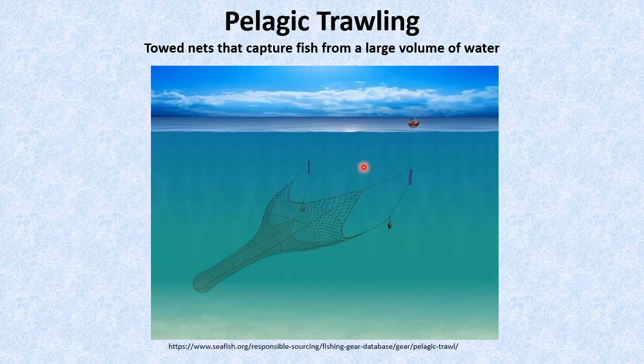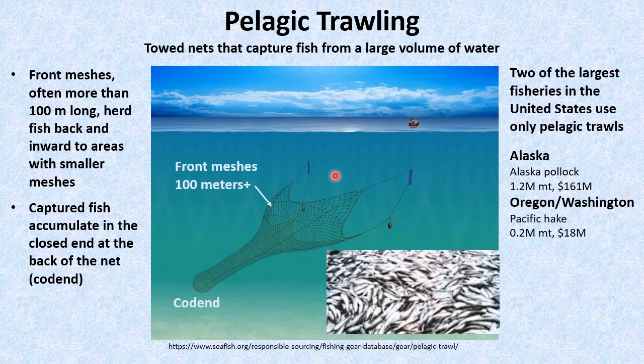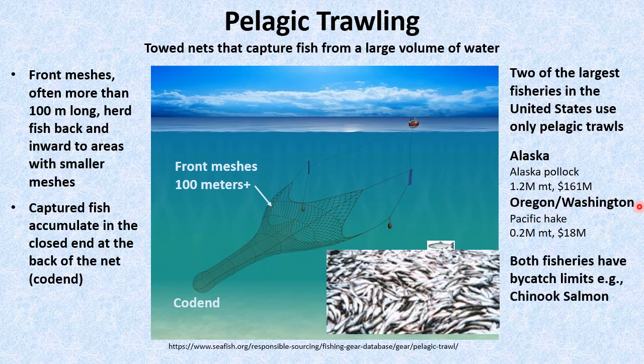First, some background. Pelagic trawls are towed nets that can capture fish from large volumes of water. The very large meshes in the front ends herd fish into smaller areas toward the back, enclosed by small enough meshes to retain the targeted fish. Pelagic trawls are used by some of the highest volume fisheries in the United States, including those for Alaska Pollock and Pacific Hake. Bycatch limits, particularly salmon bycatch, are a very important aspect of management and are a critical restriction for both fisheries.